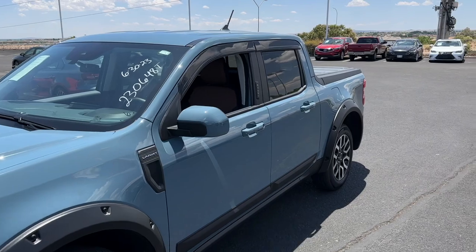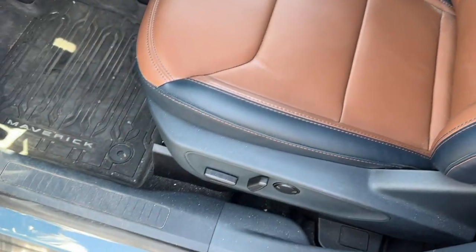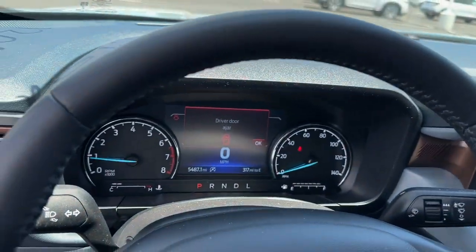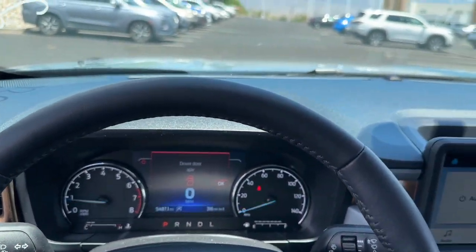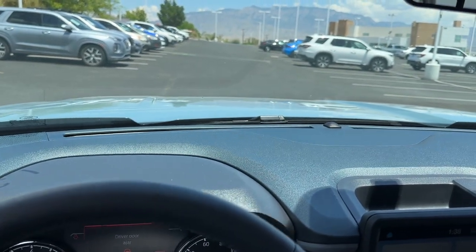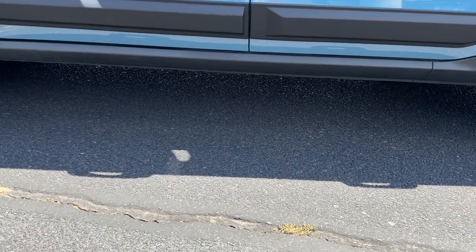I was actually thinking about one of these — a Ford Maverick — before I got the Frontier because I wanted a small pickup truck. But this one feels too car-like. This one's a Lariat so it's pretty loaded; I like the brown interior. I drove it and it feels like you're driving a car with a bed, which is kind of what I was looking for, but I do like that the Frontier is more trucky. The Maverick has the EcoBoost engine and it's quick, but you don't get that truck vibe.